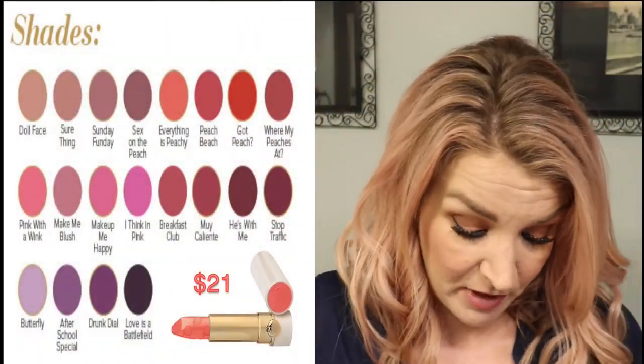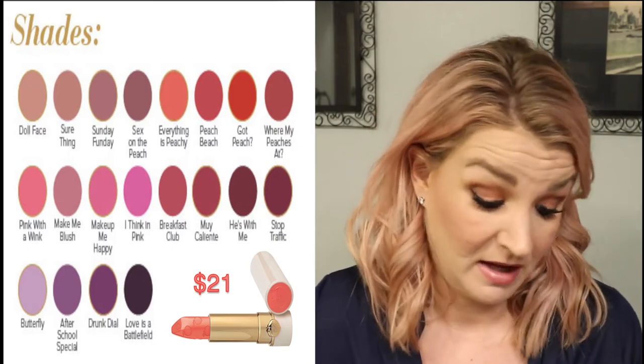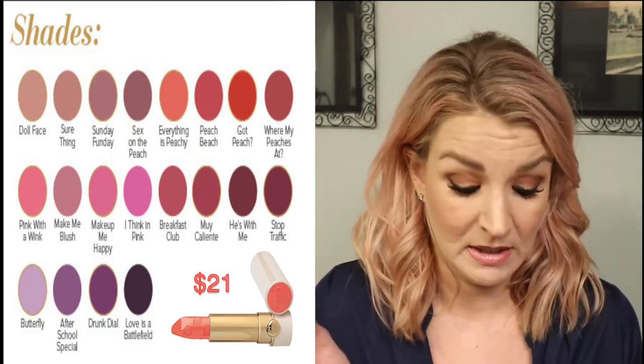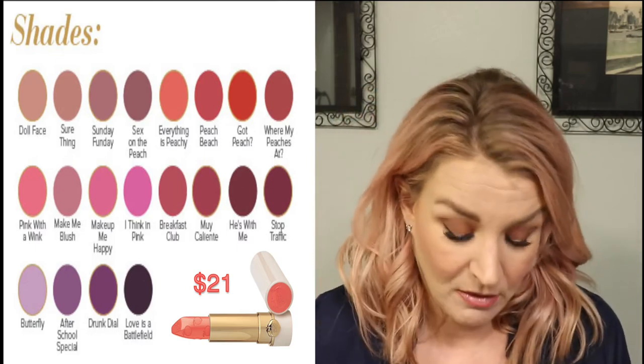The next product is their matte lipsticks, described as a moisture matte long-wearing lipstick infused with peach and sweet fig cream. There are 20 shades — deep purples, a really dark wine color, reds, Barbie pinks, and a huge variety of nudes. The packaging looks stunning — super fancy. These retail for $21 each. If you're paying for high-end you're paying for the packaging and the Two Faced name.